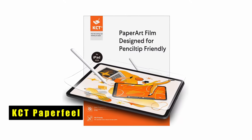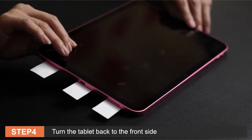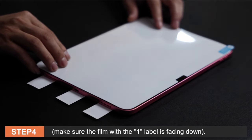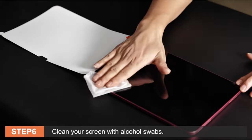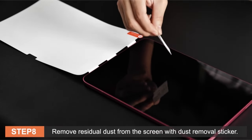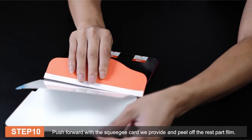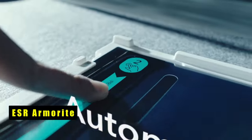At number three is KCT Paper Feel. KCT's Paper Feel screen protector for iPad introduces advanced nano fiber materials, enhancing strength and durability to minimize cracks from scratches and bumps. It offers a canvas for artistic expression, simulating the texture of paper for a unique writing experience. Specifically designed for Apple Pencil users, it reduces nib wear by 70%, ensuring a longer lifespan for your writing instrument. The anti-glare matte finish reduces glare by 50%, and the oil-proof coating keeps your screen clear and pristine.